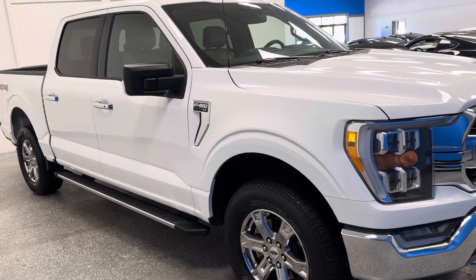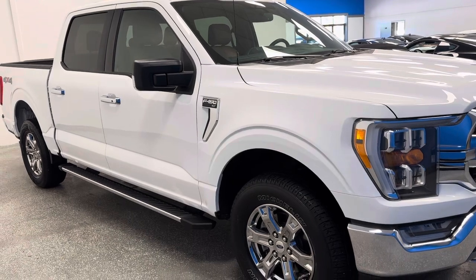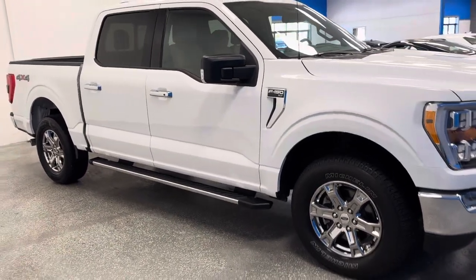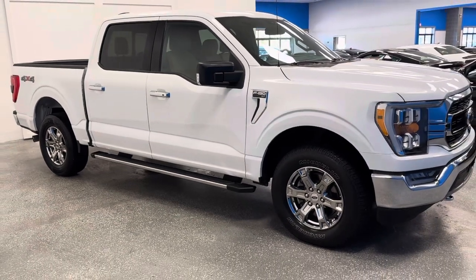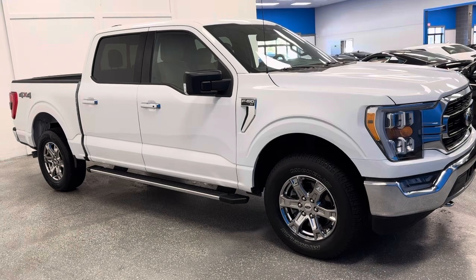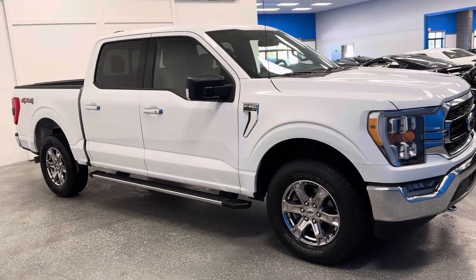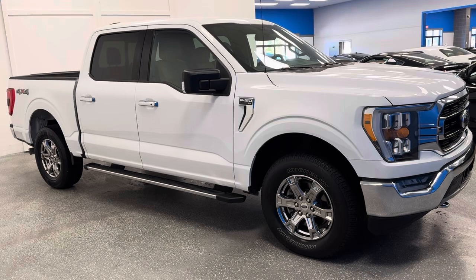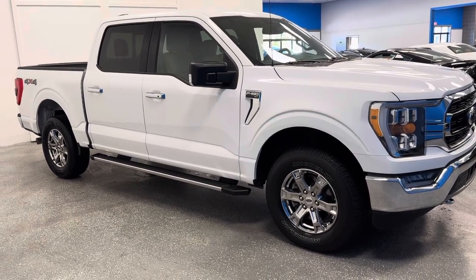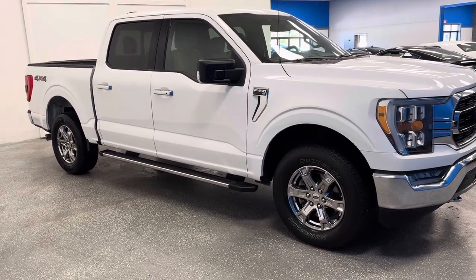It does have all the options and all the gear. We know how these Ford F-150s hold their value, and this particular one — in the shape, quality, and condition — makes it a tremendous value. If you're looking for the very best 2021 Ford F-150 XLT priced under $40K, this is the one. It's perfect. It's Carfax certified. AutodirectCorvettes.com — check us out every day.